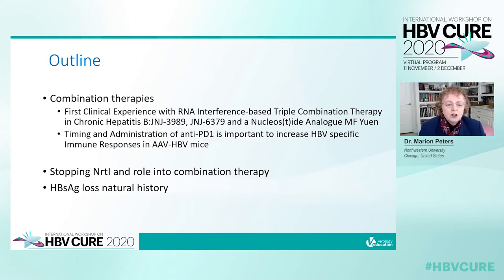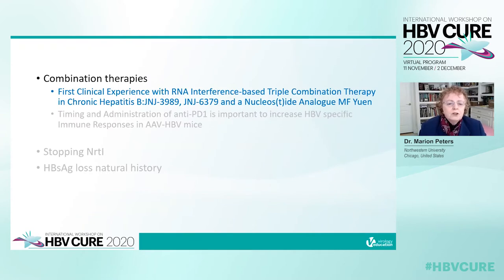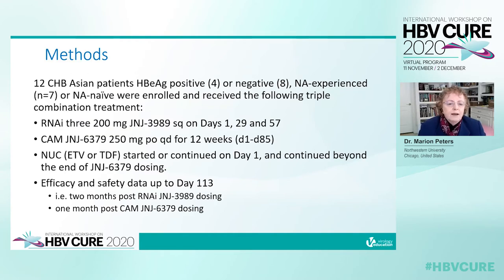The first study I'm going to discuss is the triple combination of J&J's 3989 RNAi, capsid assembly modulator, and nucleoside analog from a cohort of 12 chronic hepatitis B Asian patients, four of them E antigen positive, most with nucleoside analog experience. They received RNAi — three injections of 200 milligrams on days 1, 29, and 57 — and a capsid assembly modulator, 250 milligrams a day for 12 weeks from days 1 to 85.